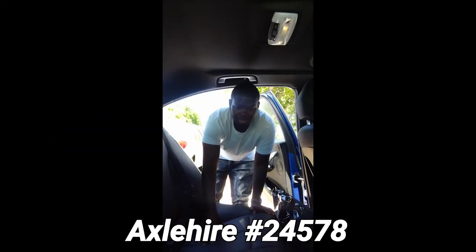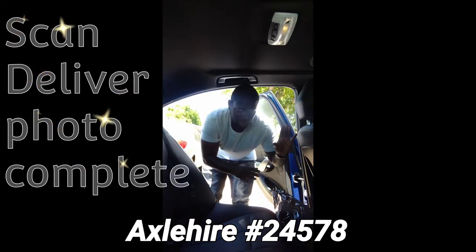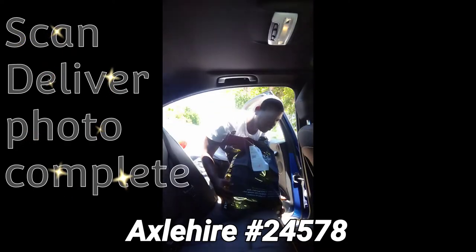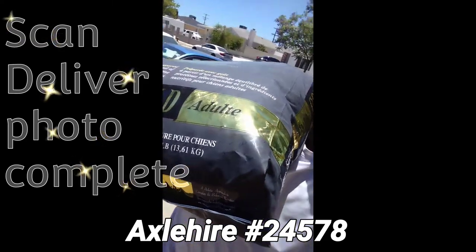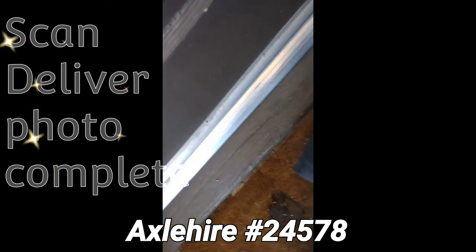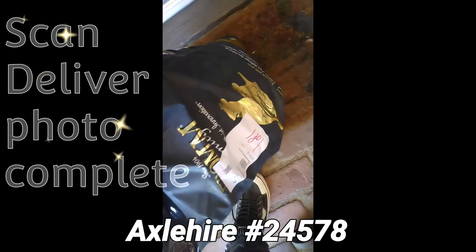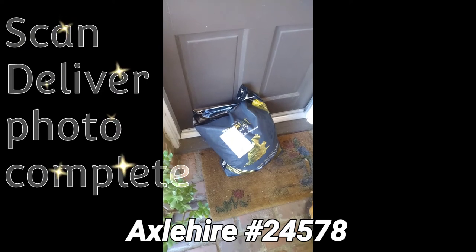I'm at my last destination and we're going to deliver this last package. Make sure you scan your package before you deliver it, and then after you scan it, you take a picture of the doorstep and the address where you can see everything in view of the camera. And that's how you successfully deliver a package. Make sure you scan the barcode, then take a picture, and complete.